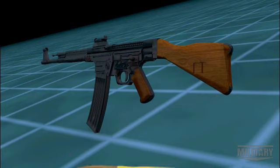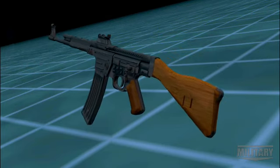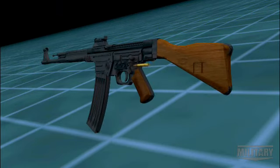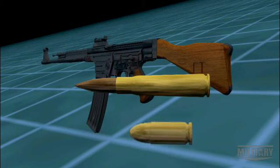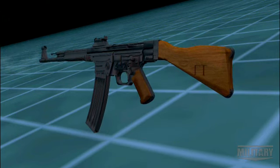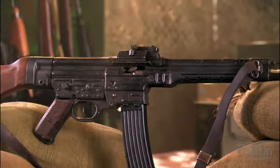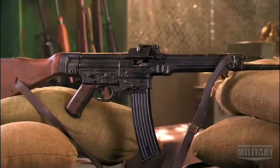Early German versions of a one-man machine gun failed because the powerful 8 by 57 round produced uncontrollable recoil during automatic fire. Designers solved that problem with a round halfway between a rifle cartridge and pistol ammunition. The STG-44 fires a 7.92 by 33 millimeter cartridge, said to maintain precision in full automatic mode.